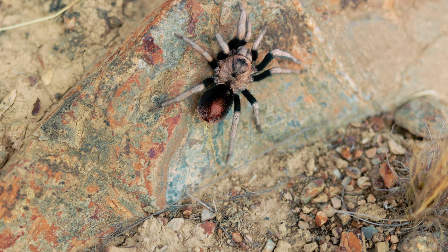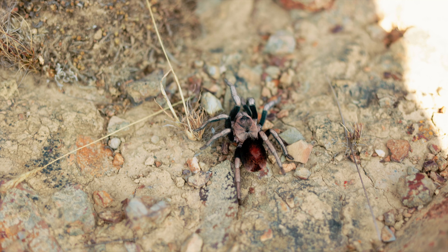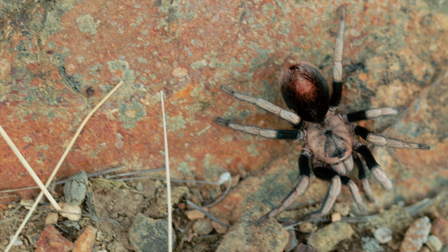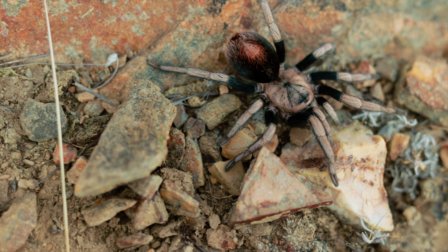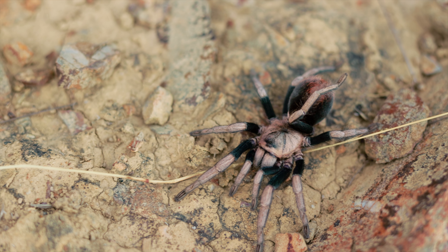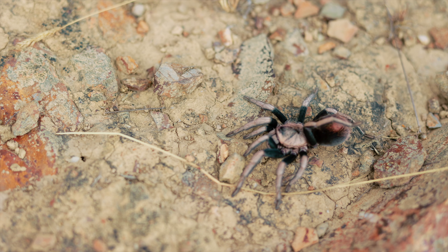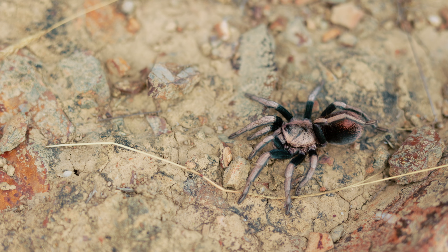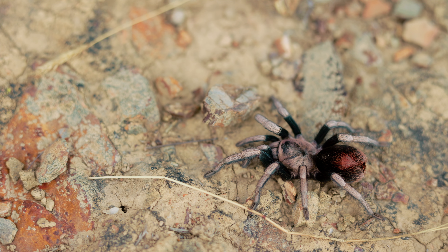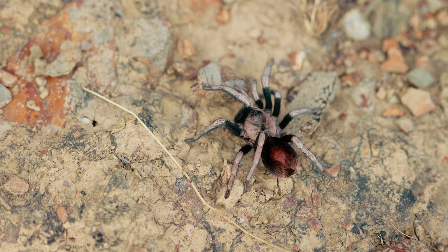At heart, we are tarantula enthusiasts with a passion for all kinds of arachnids and animals in general, and are therefore utterly excited when we potentially see a tarantula for the very first time that was not known to science at all — and potentially no one in the world has ever seen this spider. We're pretty sure that this spider has been photographed before, as there are local researchers in Peru working on these taxa. But we can assure you that on this trip we have seen tarantula species for which no pictures are publicly available, and we know for certain that we potentially are the very first people to have witnessed a new tarantula species in the wild.